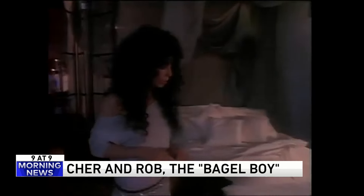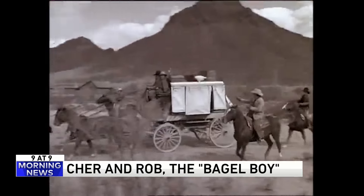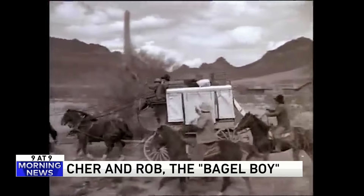Cher and Rob broke up in 1989, but they're still good friends. He's a pilot who flies celebrities in private jets, and Cher says they've even spent holidays with each other. No kidding. Go figure.